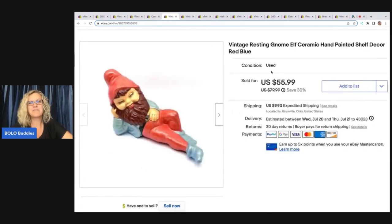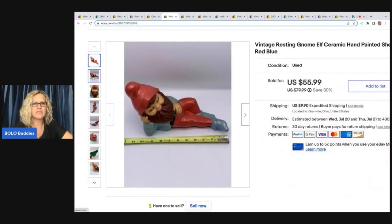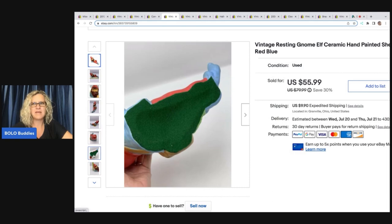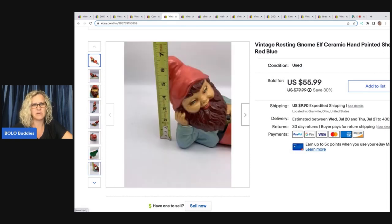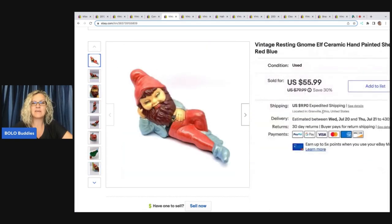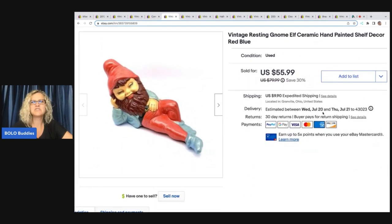This next guy I picked up at a garage sale for $3.25. There were three of them and I paid about $10 for all three. These are not small — they're like yard decor, about 12 inches. Super cute, hand-painted vintage ceramic gnome/elf. They did take a while to sell. Vintage resting gnome elf, ceramic hand-painted shelf decor, red and blue — I ended up selling him for the full asking price of $55.99 plus shipping.